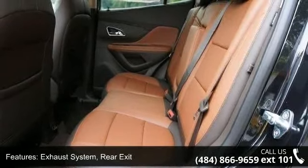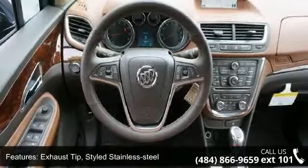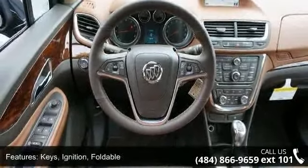Keys, Ignition, Foldable; Mechanical Jack; Fog Lamps, Front; and Glass, Acoustic, Laminated.